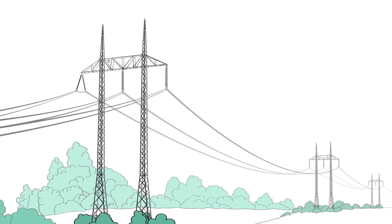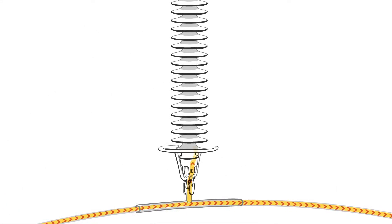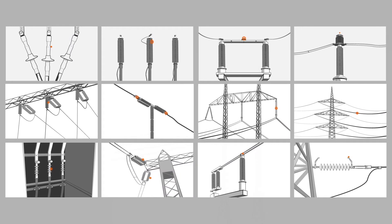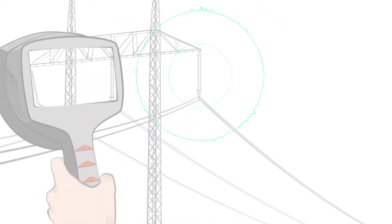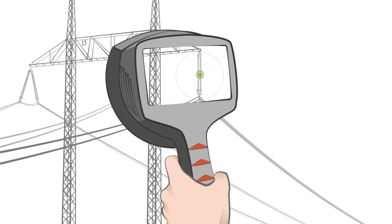When an electrical component begins to fail, one of the first indicators is partial discharging. It's like a small spark on or within an electrical component. There are several different types of partial discharges — some are harmless while others indicate problems that may eventually lead to catastrophic failure. Early recognition is critical, as corrective measures can then be planned accordingly.